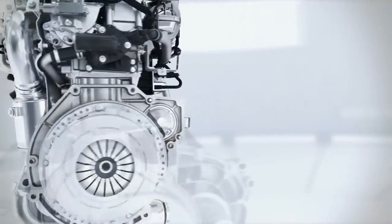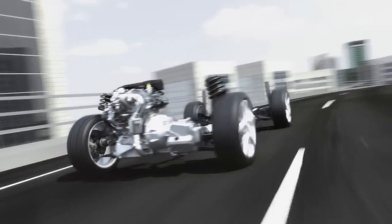Less fuel consumption, less CO2 emissions, but even so, better performance and more fun to drive. The new Ford 1.0L EcoBoost combines forward-looking technologies which are now available today.